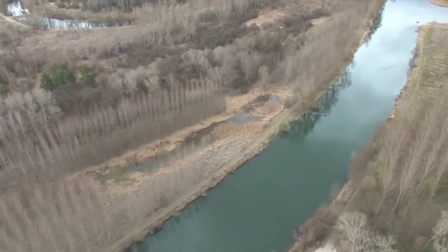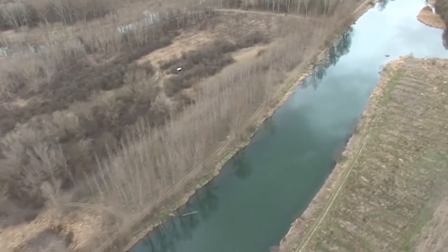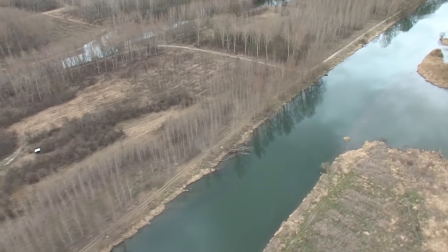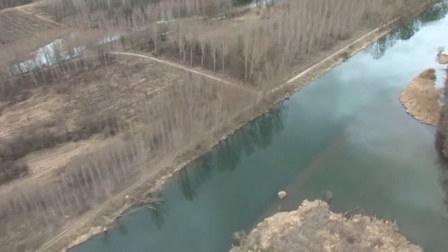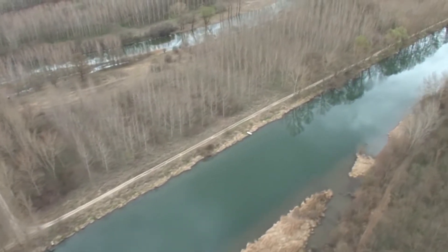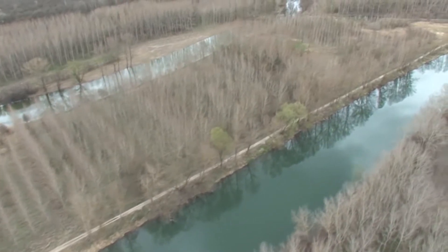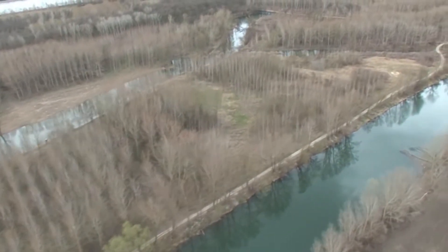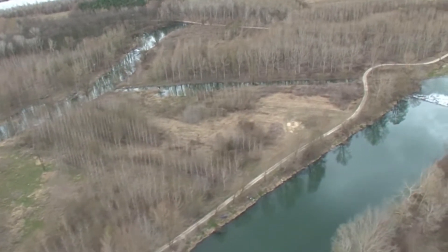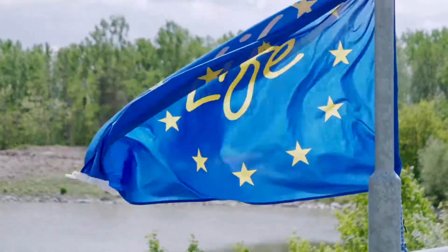In the 1990s, the University of Natural Resources and Life Sciences in Vienna started developing ideas for a sustainable improvement. The goal was to create a new natural river. The university found support amongst the landowners. In 2003, an interest group started the planning, which Verbund then continued and implemented. The EU funded the project with the LIFE Nature Fund.